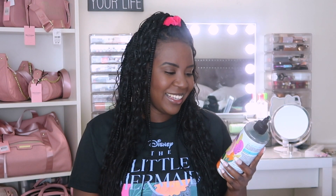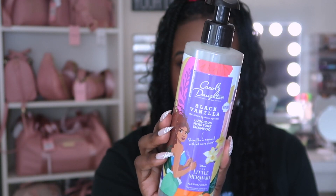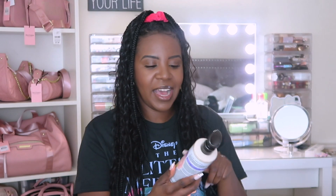And then we also have the Black Vanilla Luscious Moisture Conditioner. It says 'Shine like a mermaid with six times more shine.' This one I'm actually excited about — if I decide to double cleanse I'll do this, but I don't want to mat up the hair either. Again, it just matches my shirt, which is really exciting. And PS, you guys, I got this from Ross for like nine bucks — just found it over there.